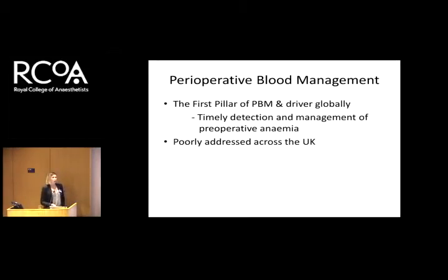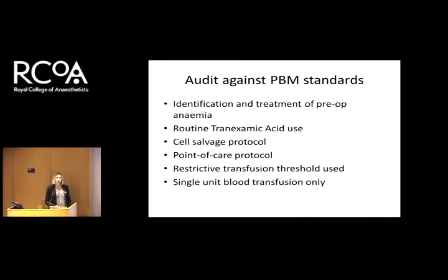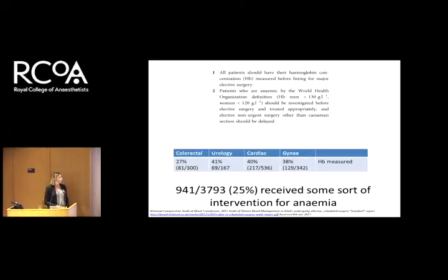Perioperative blood management — what is it? I think it's enhanced recovery for blood. You want to get your blood in the best shape possible before you take the patient to theatre. It's timely detection and management of pre-operative anemia, and it's generally poorly addressed across the UK. This was shown in an audit by the National Blood Transfusion Service in England, which looked at 4,000 patients across 155 hospitals. Looking at PBM standards, only 25% of patients had some sort of intervention for anemia.